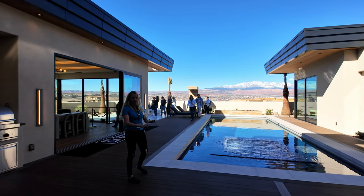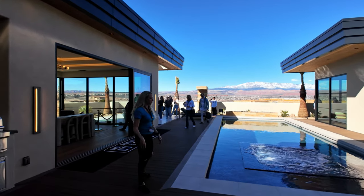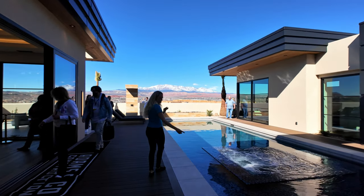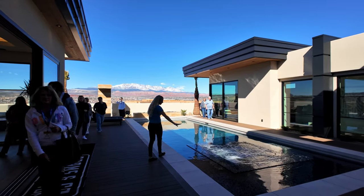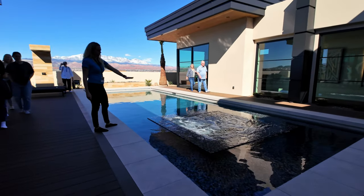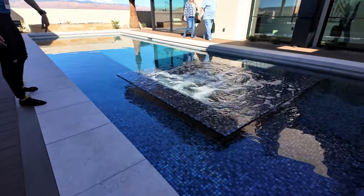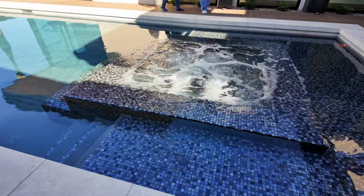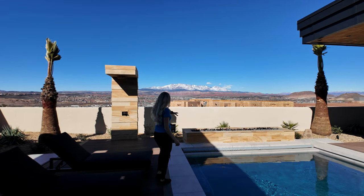I can already see this builder is tying in a lot of wood into this build. Check out this pool — it's kind of shallow up here and the hot tub is recessed in and completely underwater. You can go from the hot tub down into the pool, and there's another fire pit at the end of the pool.